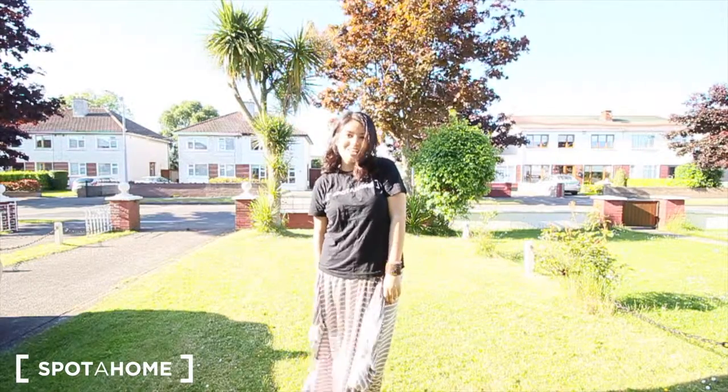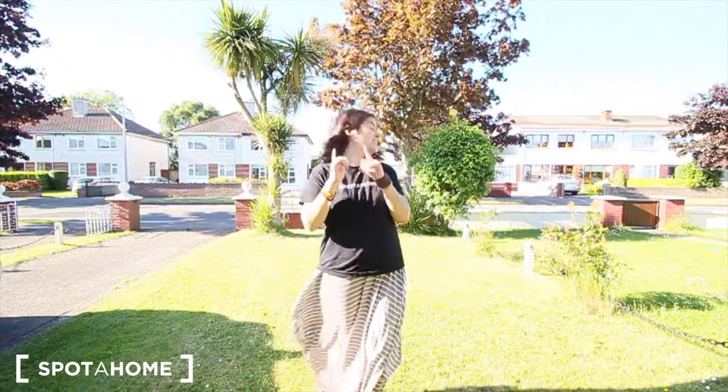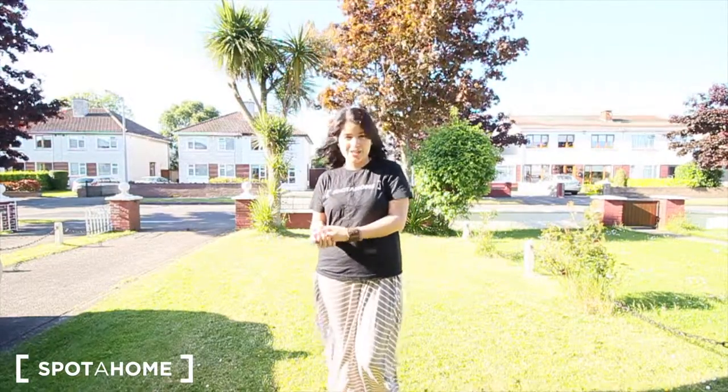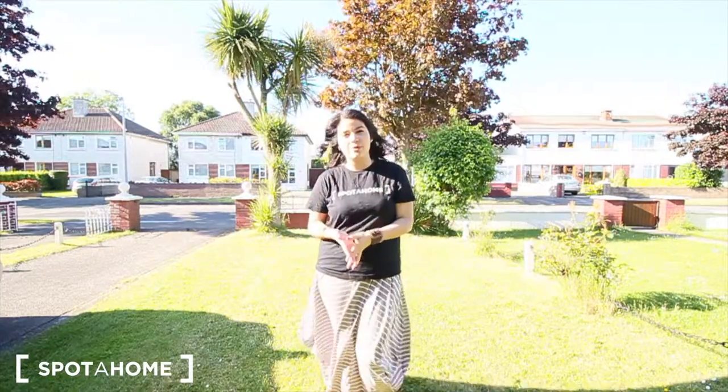Hello, my name is Magana from Esplanade Home, Dublin. Today I'm visiting a house located in Dublin 13, that's the northeast area of Dublin, really close to the Wood. As you can see, it's a really nice residential area and it's only 5 minutes walking from the DART station. So you'll get to the city centre in around 30 minutes with DART.